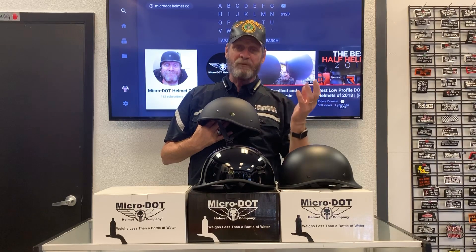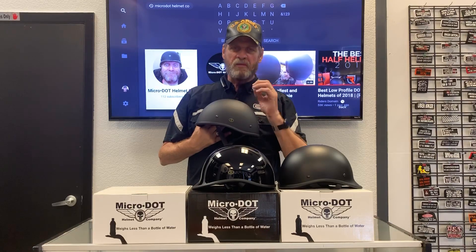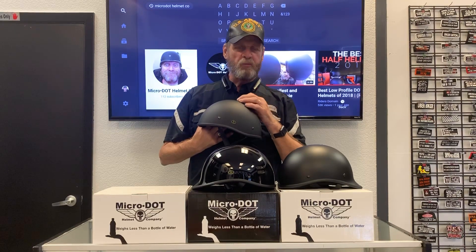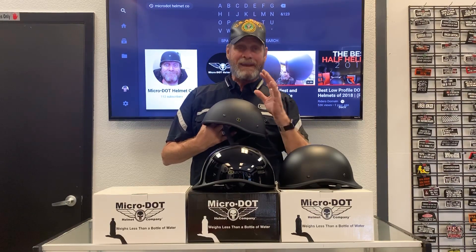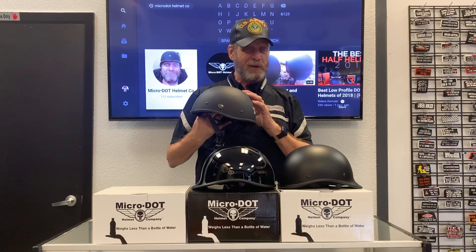With a motorcycle helmet, you're dealing with blunt force trauma, not a piercing action like getting shot in the head. Carbon fiber has a benefit against piercing, but your helmet is slamming into asphalt, a curb, or a tree — that's blunt force trauma. The fiberglass fabric doesn't get pierced, so in my opinion a fiberglass helmet is as safe as a carbon fiber helmet at half the price.